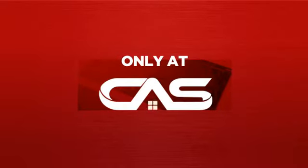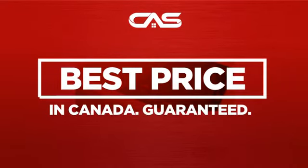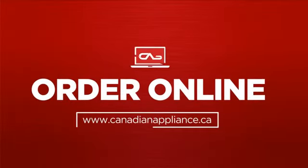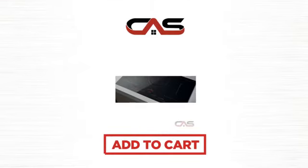And only at Canadian Appliance Source you get this cooktop at the best price in Canada. Plus, it can be delivered within 48 hours. Order online or get it at one of our showrooms in Canada. Click to order now or check out our hot deals at Canadian Appliance Source.